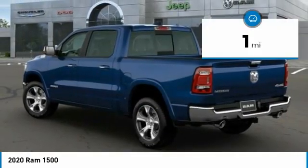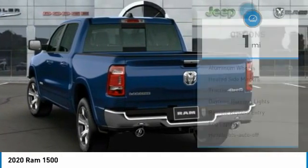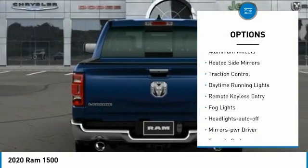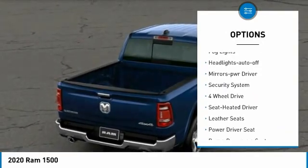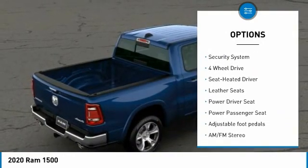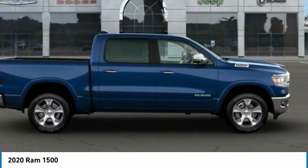This vehicle has less than 100 miles. Here are some of its great options: towing package, aluminum wheels, heated side mirrors, traction control, daytime running lights, remote keyless entry, fog lights, headlights auto off, mirror memory, and security system.